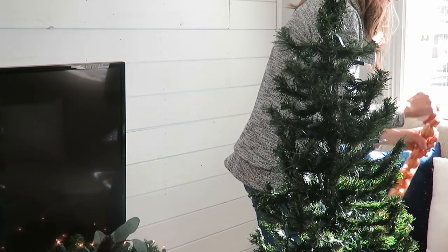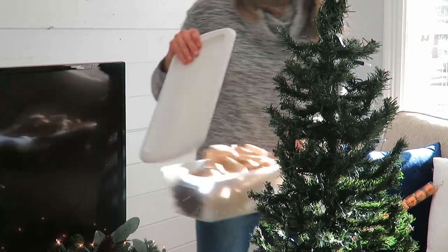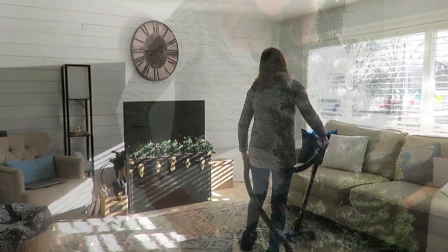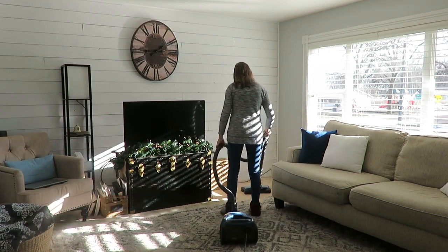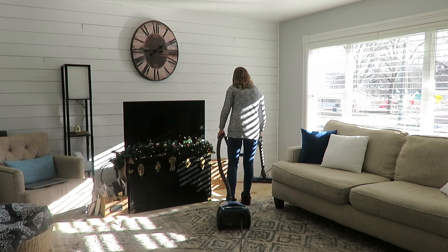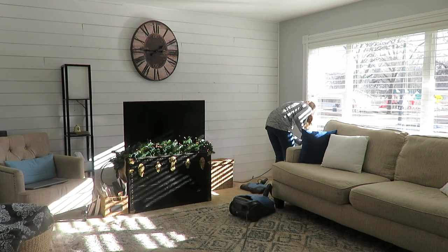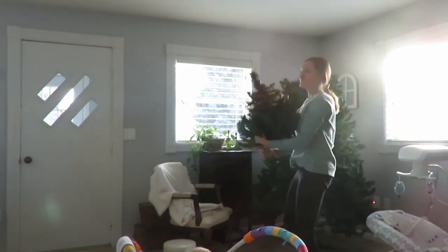My little tree is coming down with ornaments being packed away in the storage box so that I know where everything is for next year. The vacuum is pulled out so I can get all those needles off the ground, get the corners so that needles that like to stick to the walls get vacuumed up, and just make the space clean and fresh.